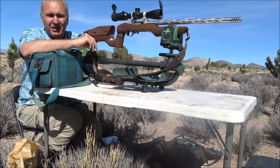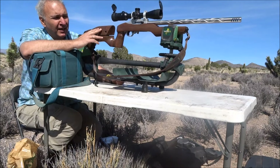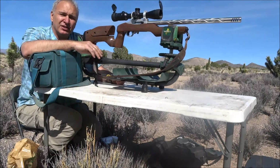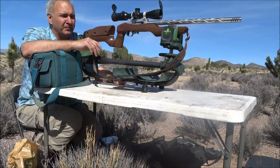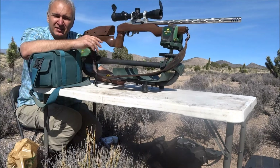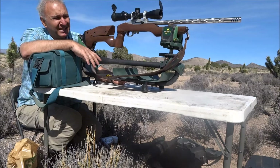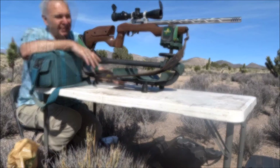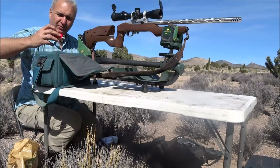I just took this rifle from a retired competition shooter who decided to retire. This means that if something is wrong, it's me — I don't believe it's going to be the rifle.